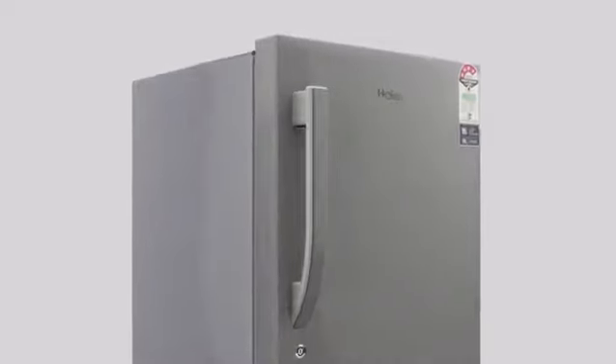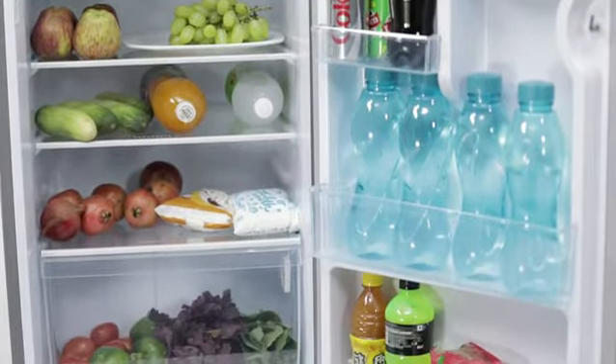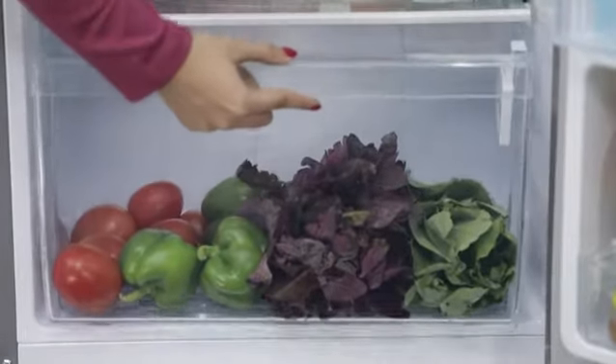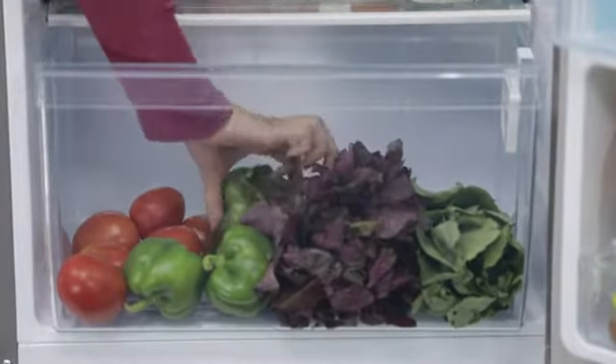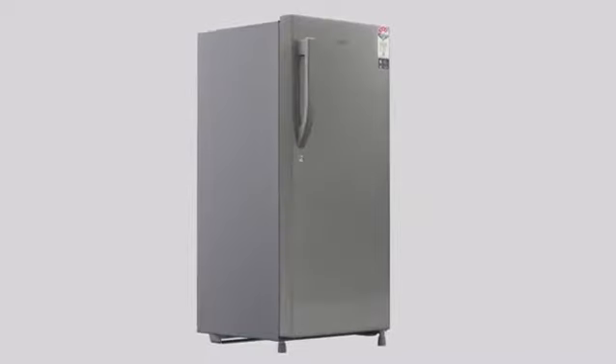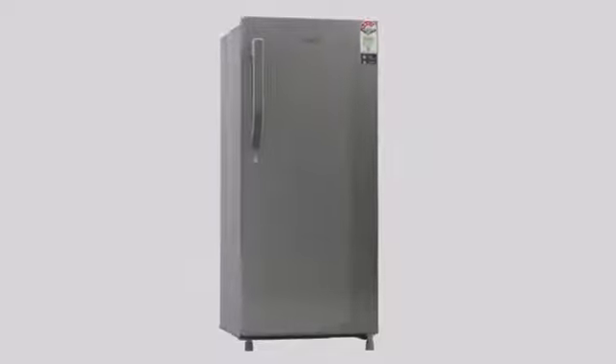This refrigerator ensures that your vegetables stay fresh for up to 7 days without any odour and helps in retaining nutritional value in order to maintain freshness. So you can savour fresh, crunchy fruits and veggies.